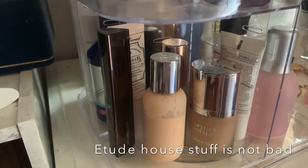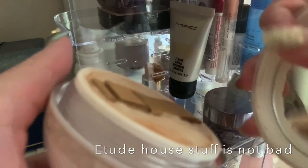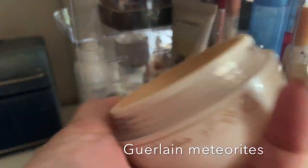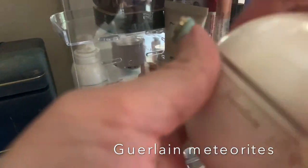I wanted to share — I love these Guerlain Meteorites. I have the older ones too, though the very old ones I've already thrown away. Maybe I shouldn't have; I could have kept them as an ornament. They're very cute and I like the scent from Guerlain, even though not everyone does.